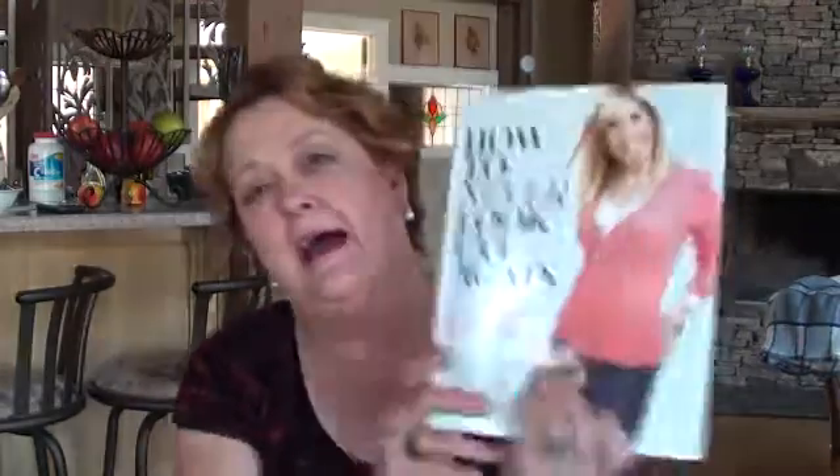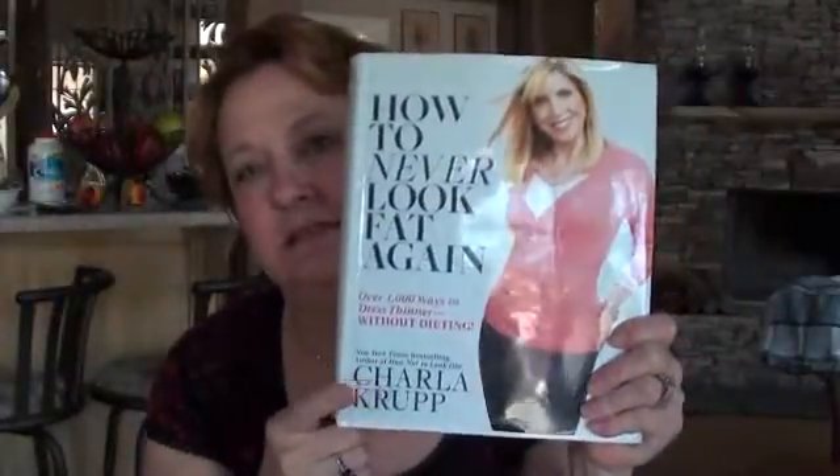It's a really good book. I've learned a lot about how to hide figure flaws and how to not accentuate them. I highly recommend all ladies get this book because it can help. Thanks for watching — I do hope that if you go and buy this book, it helps you out as much as it did me. Thanks for watching, everybody. Bye.